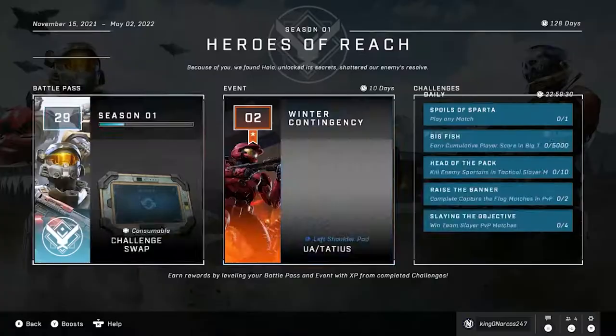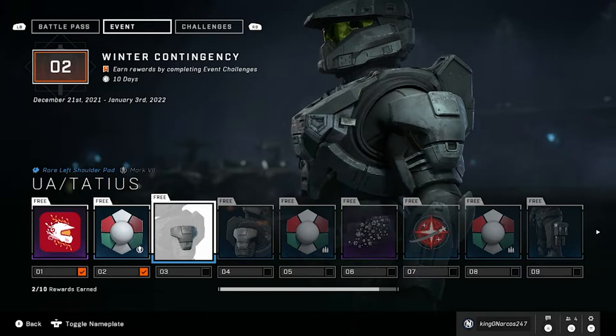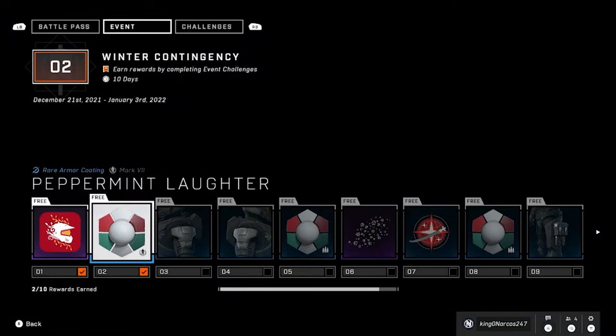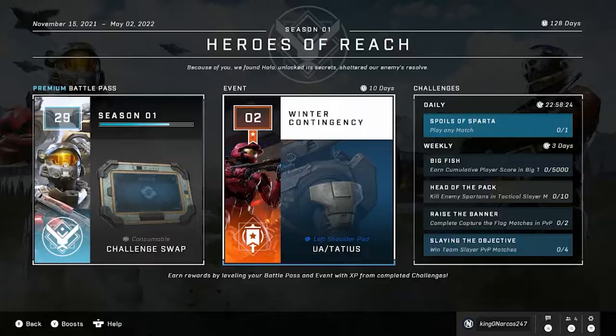So you head over to the battle pass and then over to the Winter Contingency event — it'll show you all the items available that you can unlock during this time period. It says at the top 'earn rewards by completing event challenges.' When you bumper over to the challenges tab, I was working on unlocking some of those challenges but I was noticing I wasn't unlocking any Winter Contingency items — I was only getting extra XP.